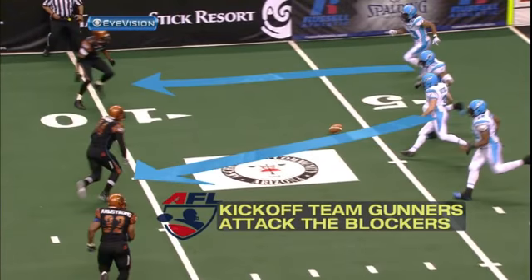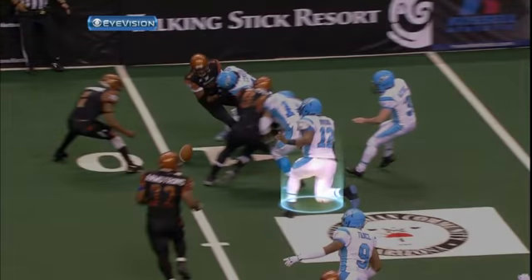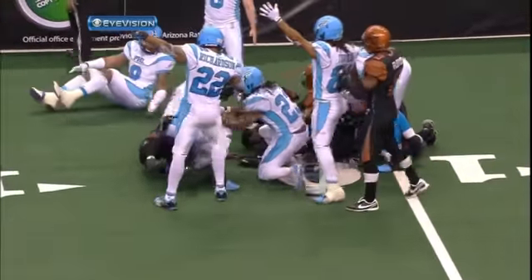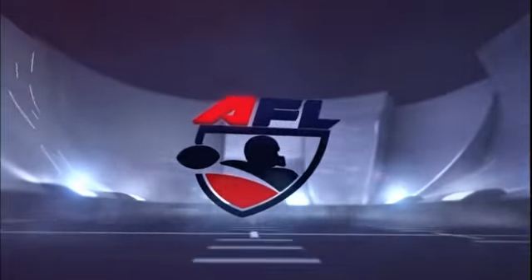Now we see the dribbling to the short side of the field. In this situation, gunners take out the blockers up front. The ball guy from Philadelphia has the opportunity because they've done a great job clearing out space for him. He recovers the football, so we'll get the recovery.